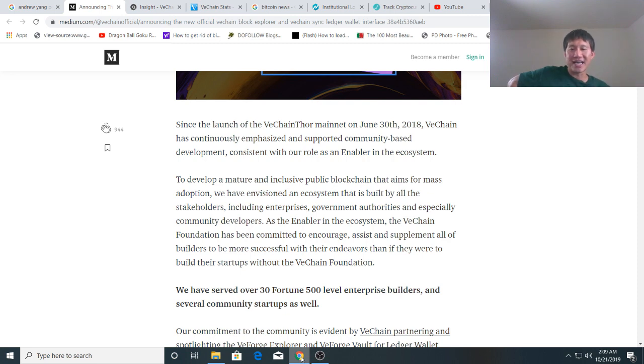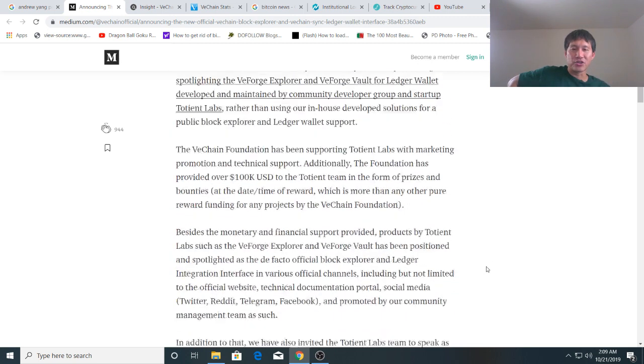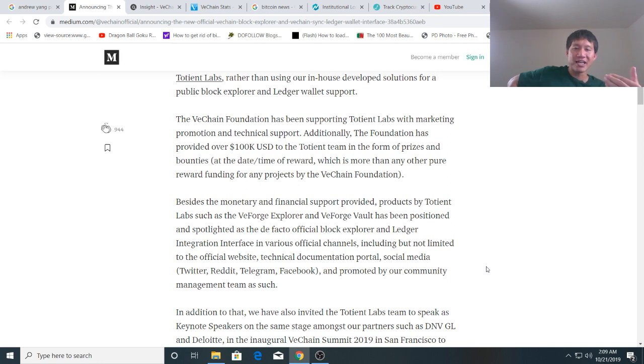VeForge is a third party called Totient Labs that VeChain outsourced to and actually supports. VeChain gave them about $100,000 and also provided support like having them speak at their summit and featuring their products on Twitter, Reddit, Telegram, and Facebook. However, Totient Labs is run by basically two or three guys, and it looks like they didn't think they received enough money, so they are shutting down VeForge.